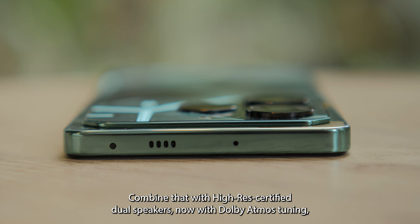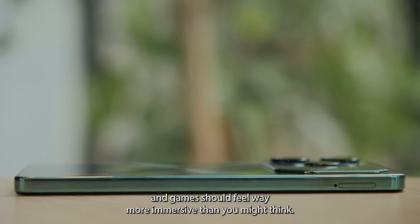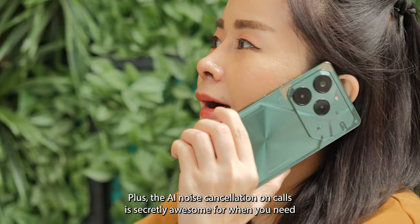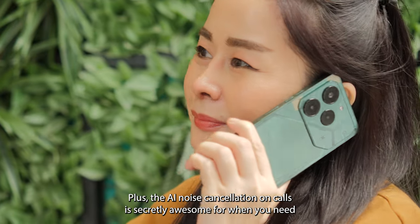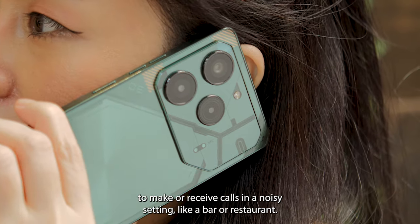Combine that with Hi-Res certified 2.0 speakers, now with Dolby Atmos tuning, and games should feel way more immersive than you might think. Plus, the AI noise cancellation on calls is secretly awesome for when you need to make or receive calls in a noisy setting like a bar or restaurant.